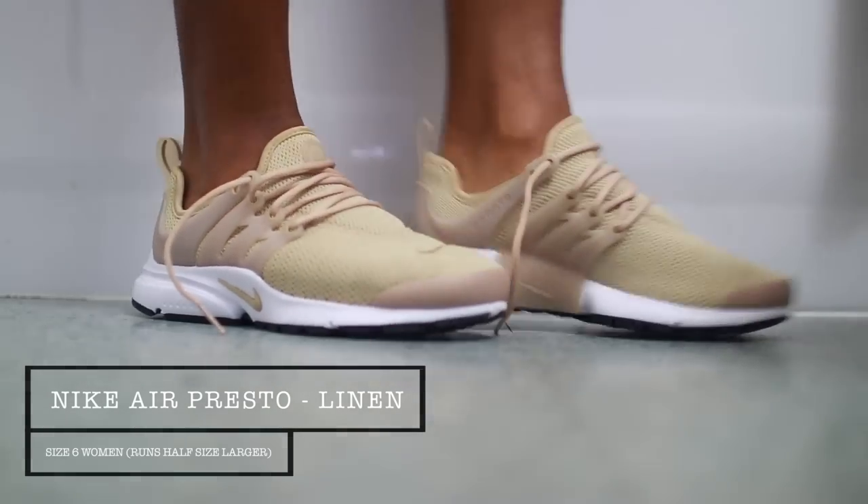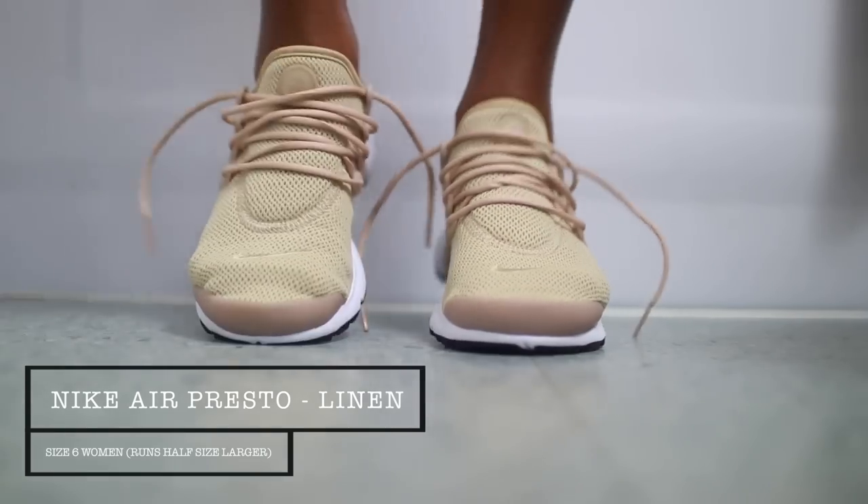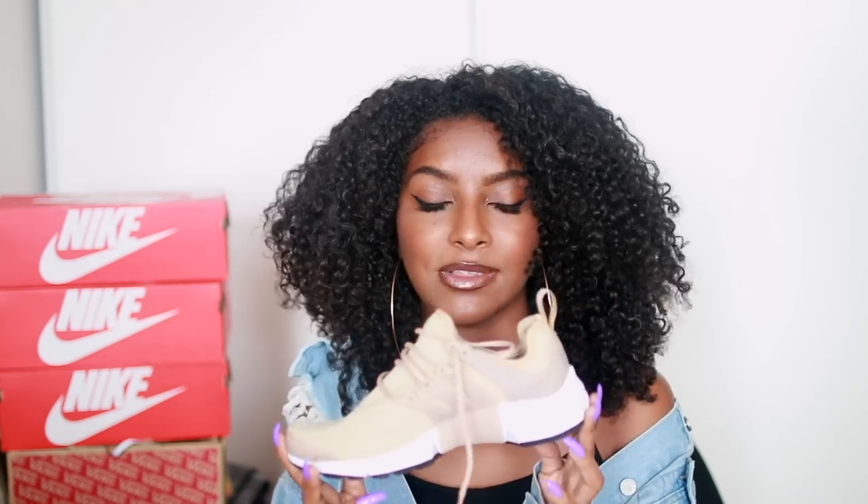I posted these on Instagram and got so many likes — I was so surprised. I'm really in love with the shoe. I got it in a size six because the Prestos do run a little big — definitely go a half size down. I got these from the Nike store; they are sold out now on the website so I'm not sure where you can pick them up. I was kind of lucky to get these, to be honest.